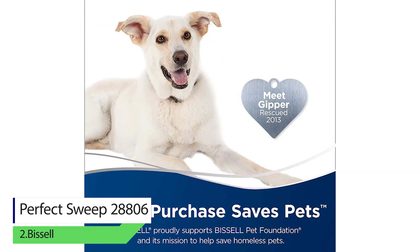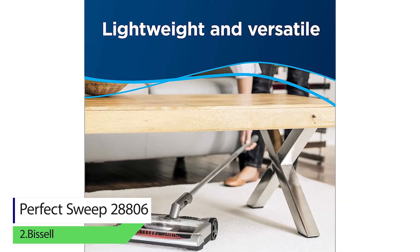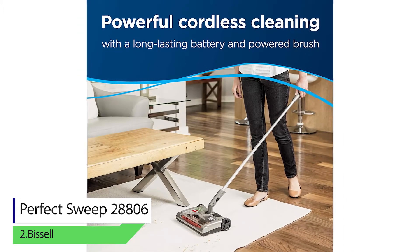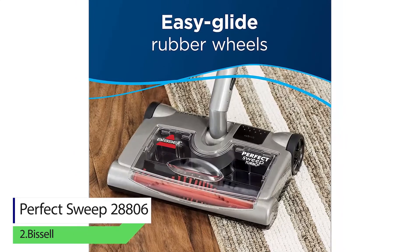With a 480 ml dirt cup, the vacuum picks up anything it comes across. Its powered brush is perfect for both bare floor and carpets. Usually vacuums tend to get stuck over fur carpets, but this one glides over anything with its rotating wheels.